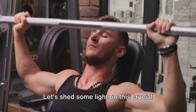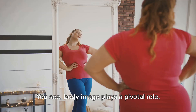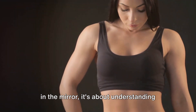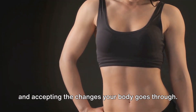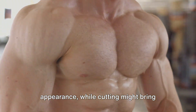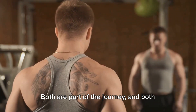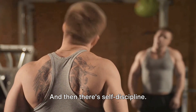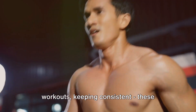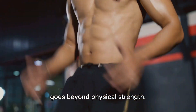Let's shed some light on this crucial element of the process. Body image plays a pivotal role — it's not just about liking what you see in the mirror, it's about understanding and accepting the changes your body goes through. Bulking might mean a softer, fuller appearance, while cutting might bring about a leaner, harder look. Both are part of the journey and both should be embraced. And then there's self-discipline: sticking to your diet, pushing through workouts, keeping consistent. These actions demand a mental toughness that goes beyond physical strength.